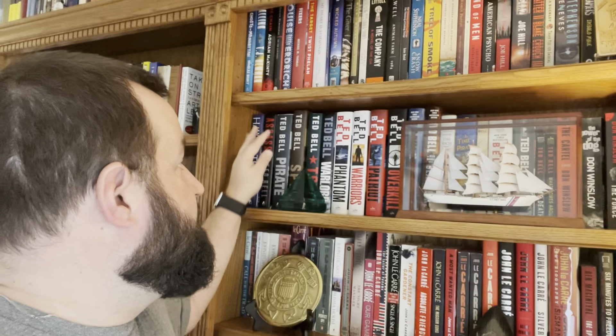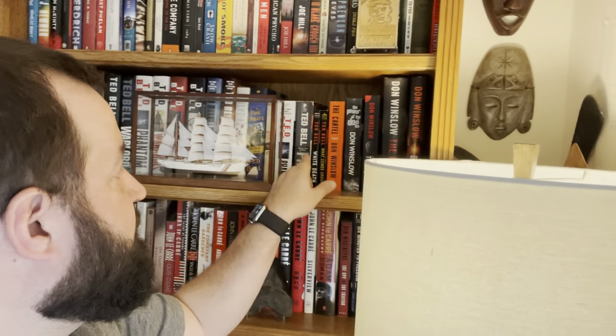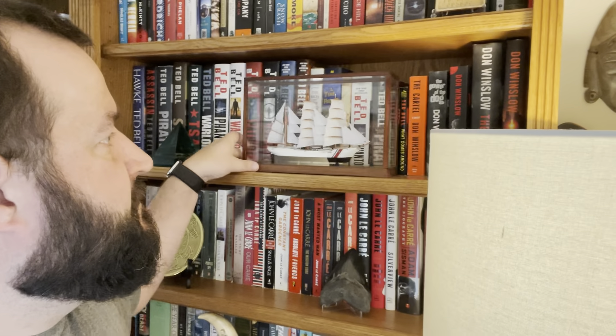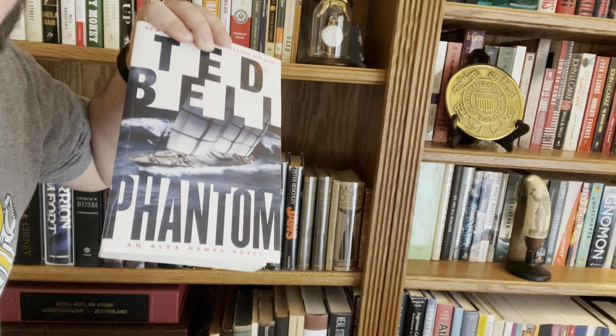Up here you'll see Ted Bell — I also have all of his books. I switched out some paperbacks for hardbacks, but I never got rid of the first book I ever bought of his: Pirate, signed. It's the first book I ever got of Ted Bell's and it's special to me. I also have more than one version of Phantom — here's the paperback, there's the hardback, and I also have a copy of the ARC or proof, signed by Ted Bell. He wrote a special note to me — I'm actually a fictional character in Phantom. So it's special to get that.